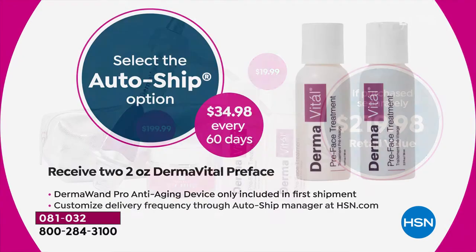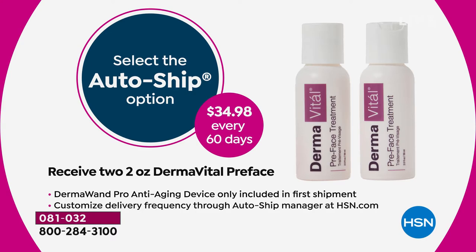Say yes to AutoShip. With AutoShip, you will lock in this great low price of just $34.98 on the two-pack of the pre-face beauty treatments, and you can schedule those at your convenience. So you'll have everything that you need to get started.